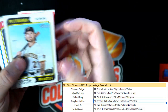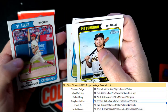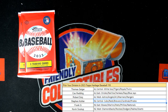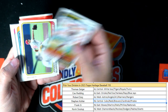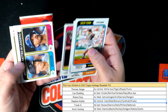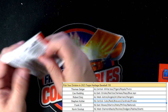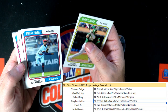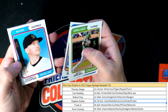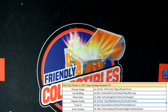Three packs left — Zach Wheeler, Brett Baty, Aaron Judge, Wainwright, Justin Turner. Jeff McNeil, Rich Hill, Marcus Wilson. Last pack — Alex Bregman, Mookie Betts, Garrett Cooper, Sonny Gray, Yu Darvish. There we go — another box of Heritage Baseball in the books!